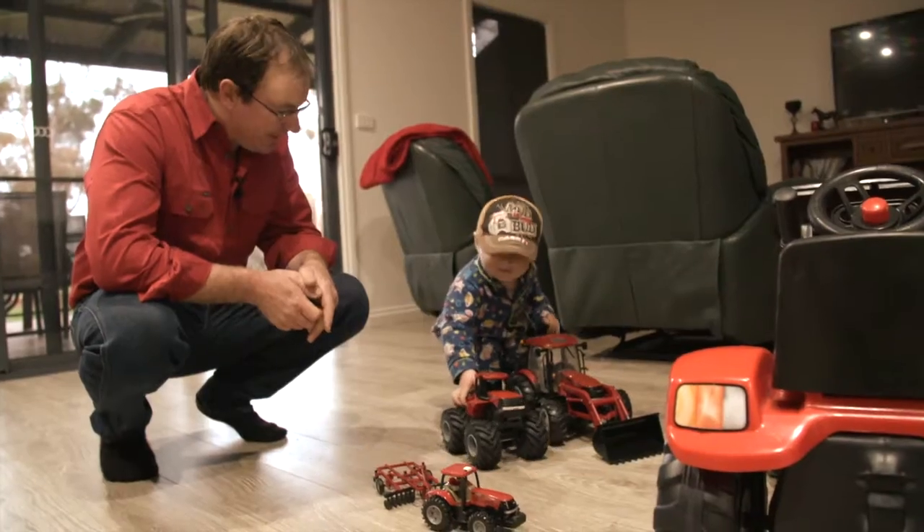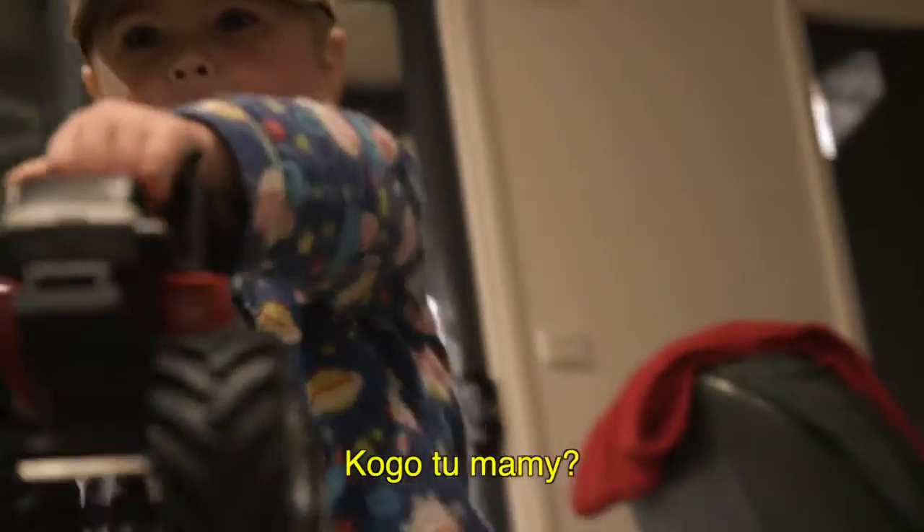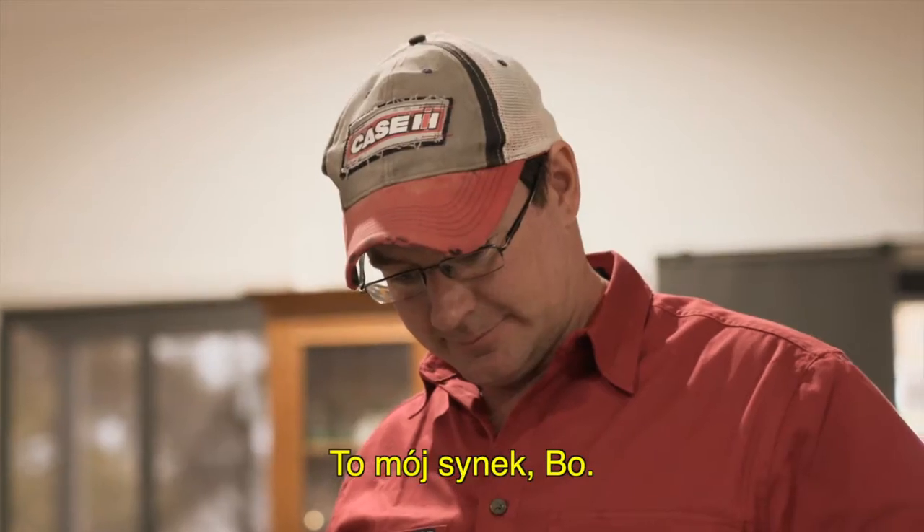You press the buttons on them? There we go. Who's this here? This is Bo, my little son. Hi.